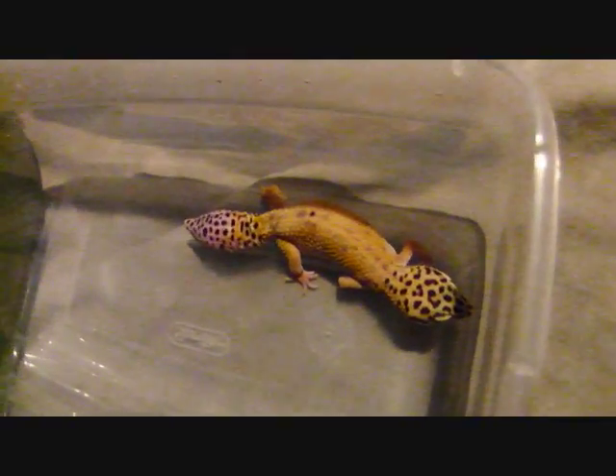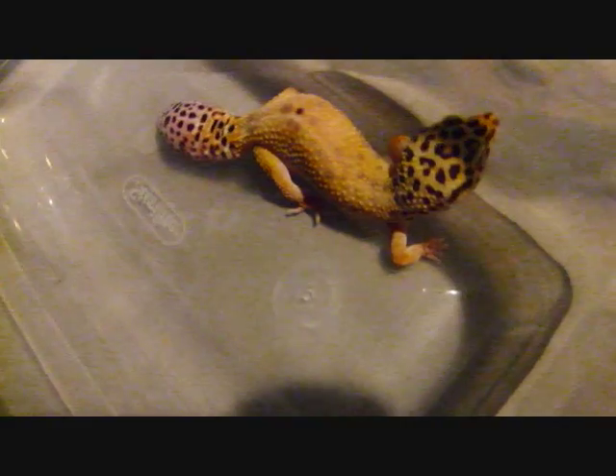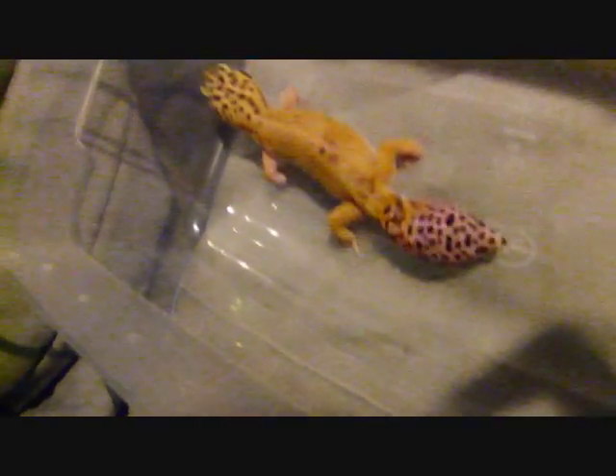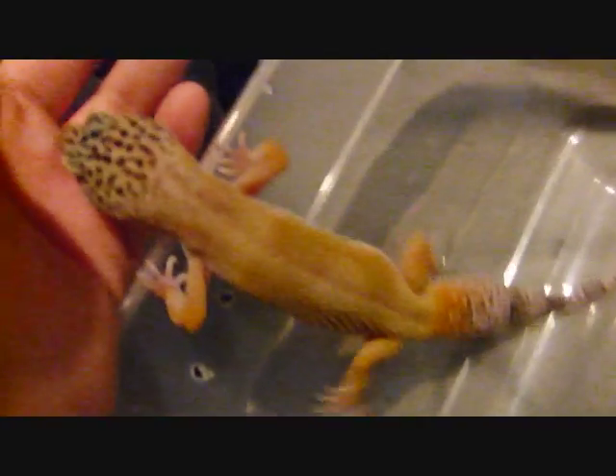Here's the first installment of leopard gecko genetics 101: identifying a hypo versus a super hypo. She's a hypo — see her spotting here. I'll pick her up so you can see the spotting down her back. She has no bands either, just a hypo. Right here, she's a super hypo — see her odd markings there. She's pretty.